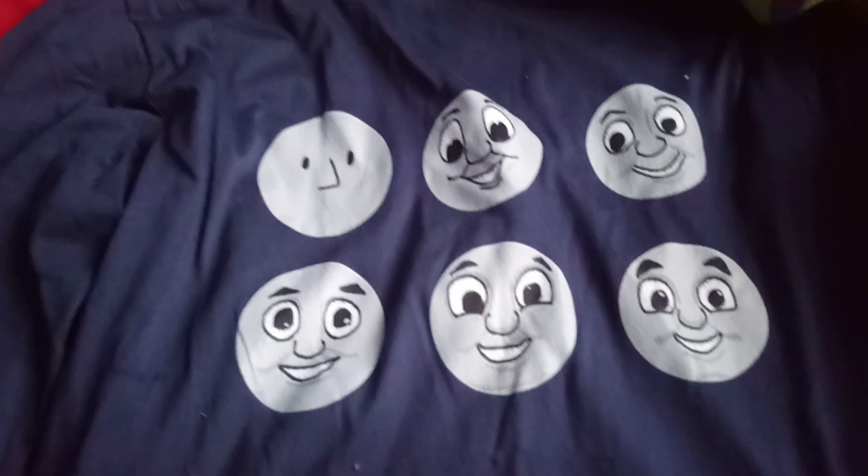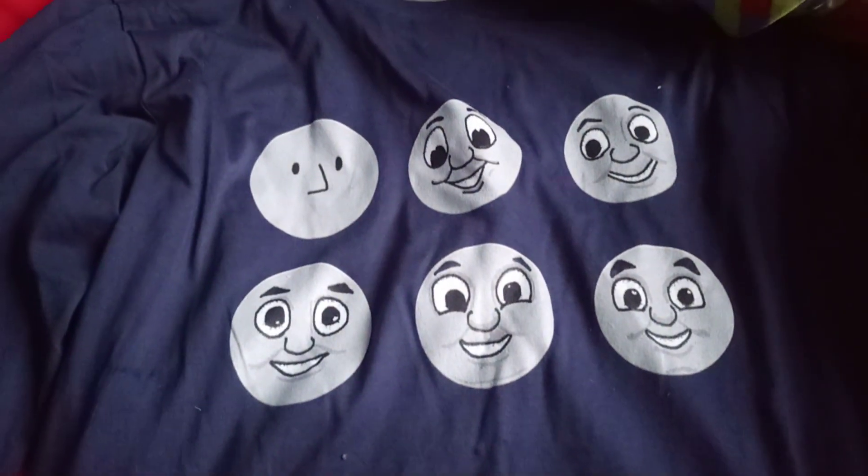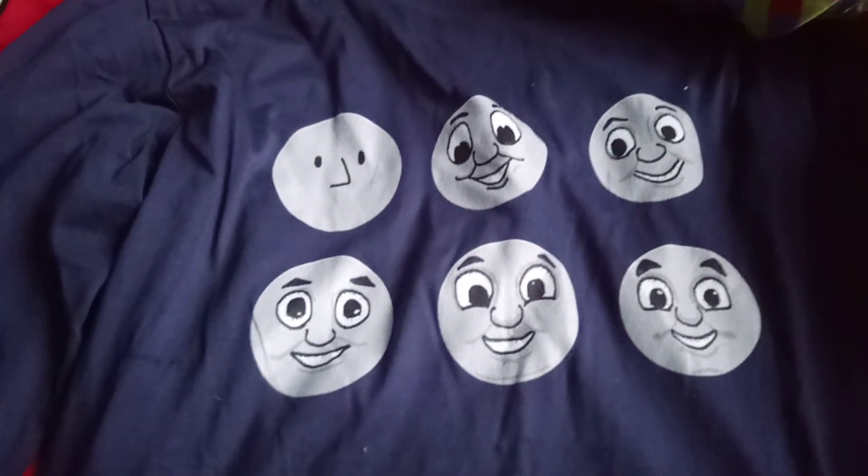First I got this Thomas Through The Years t-shirt, which looks pretty cool. It features Capsule, Plural Rex, Bert, Mike, and Beresford.